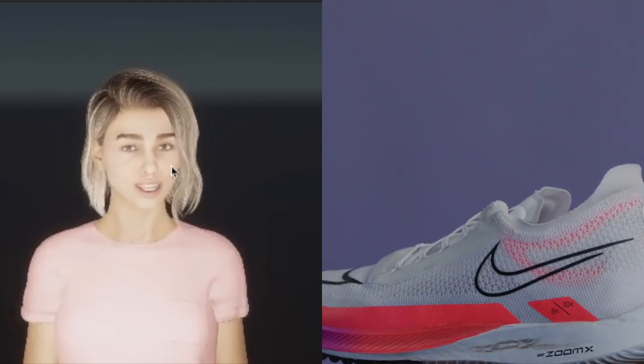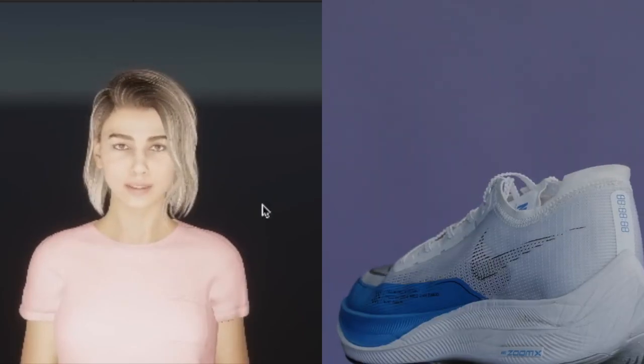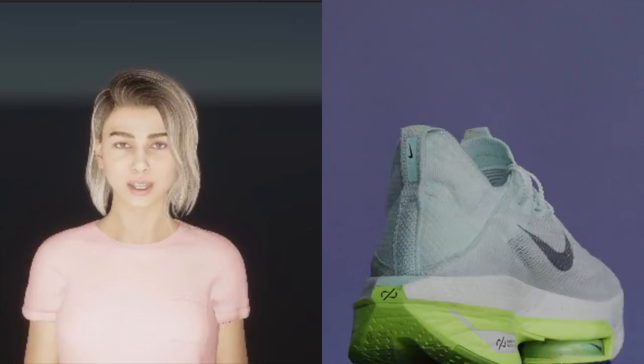Hi, can you recommend me a running shoe? Cool. The zoom air in the heel and forefoot helps to provide an incredibly comfortable and responsive ride. Additionally,